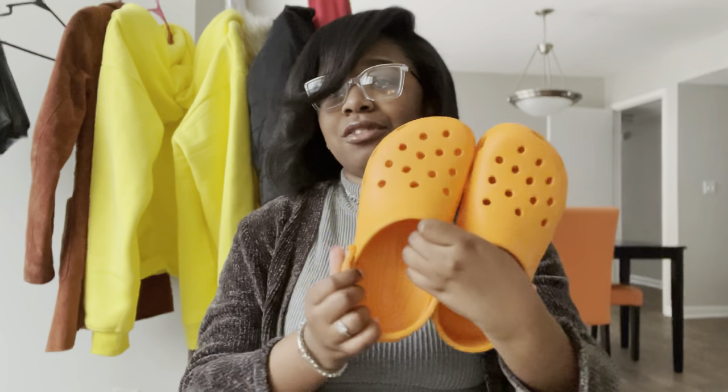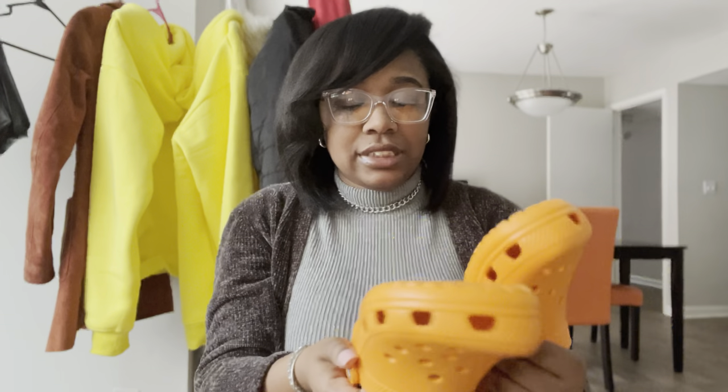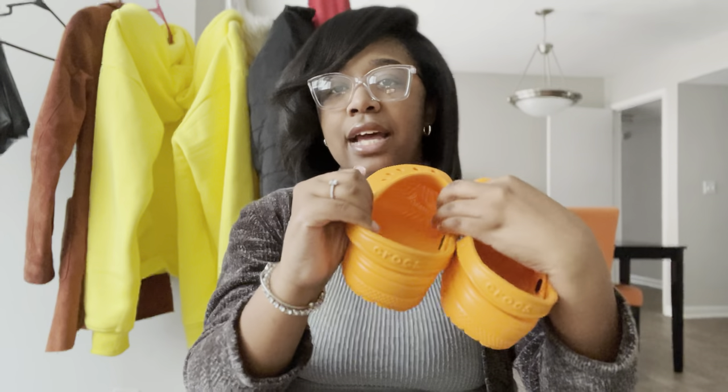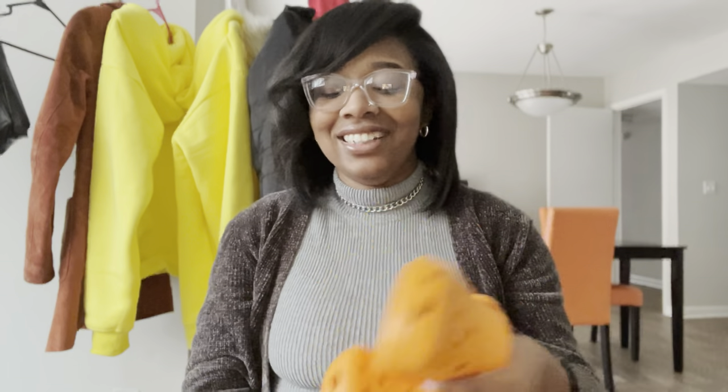These are the second pair of Crocs I got — orange, because y'all know orange is my favorite color. These are a size 7 men's, US 5, and they're just the classic versions with no fur on the inside. I really really like them, they're very comfortable. I didn't think I was going to be a Croc girl but I'm starting a whole collection — I also have the slide versions that I got for my birthday from Jasmine.